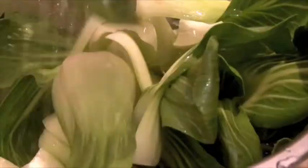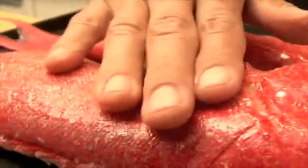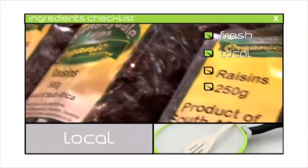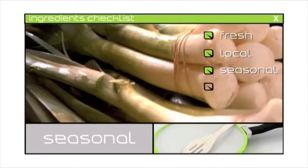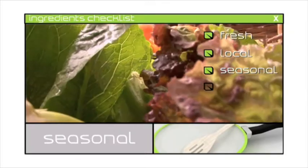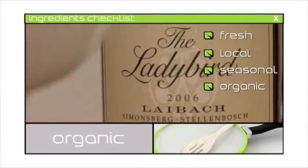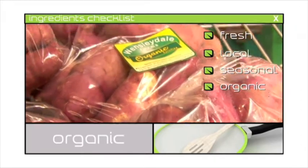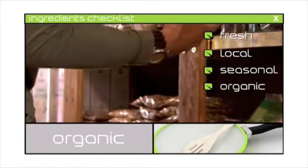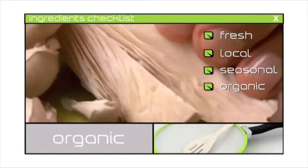In order to make sure that I get the very best ingredients for all of my recipes, I have a simple checklist. First, they've got to be fresh. Second, they've got to be as local as possible. Thirdly, I use seasonal ingredients — if it's seasonal, it's much more likely to be fresh and local. Finally, and most importantly, I use organic produce wherever possible, because mass-produced food is grown for profit and not for flavor or nutritional value. When I buy my ingredients, they have to meet three out of four of these criteria.